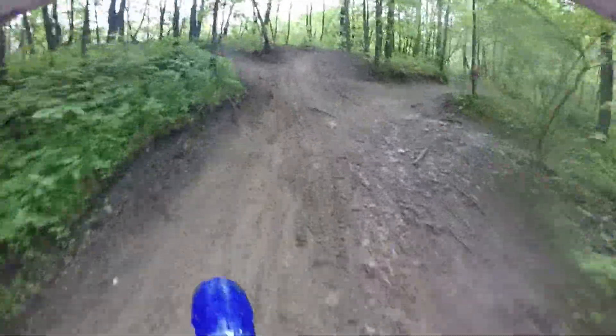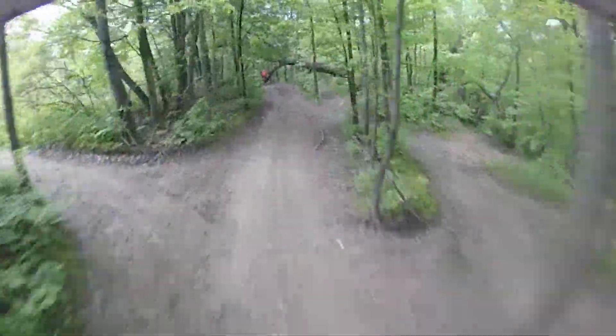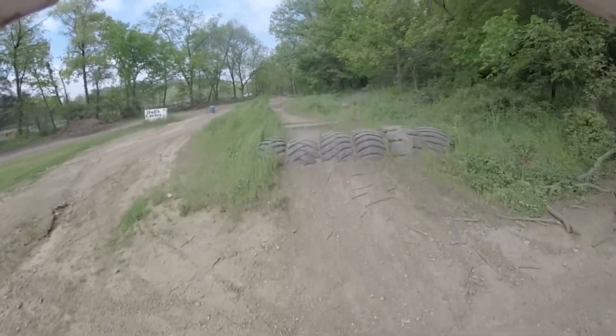And now moving on just a little bit, doing a small uphill here in Fox Valley. I've said this in a previous episode but there's a lot of hills here, so if you want to get some hill practice this is definitely the place to go.